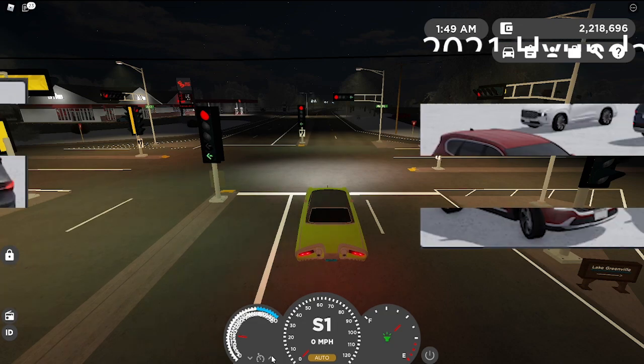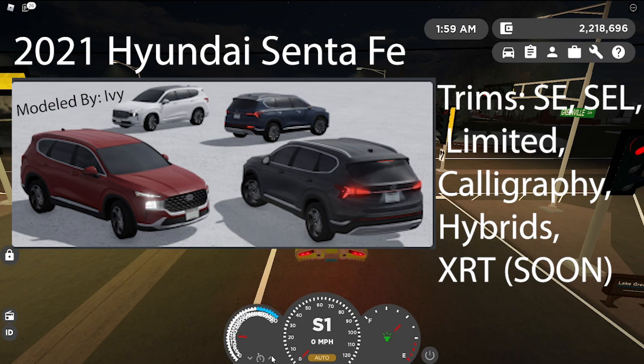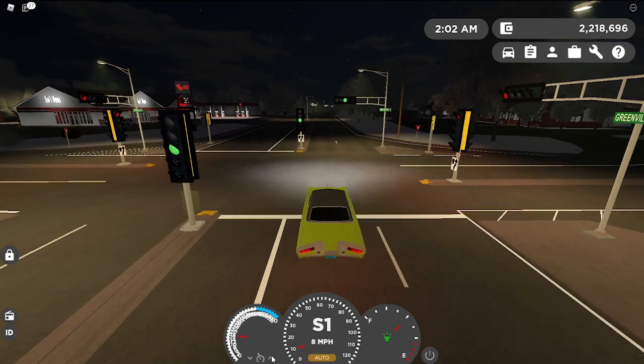The next car is the 2021 Hyundai Santa Fe SE, SEL, Limited, and Calligraphy. As quoted, yes, the hybrids are included. They're modeled by Ivy. The XRT trim will be available soon, though no details have been given currently. The fictional name is the 2021 Suscani Rio Grande. I really love how Hyundai have been designing their vehicles — it makes their cars really interesting and stand out from everyone.